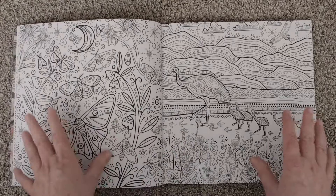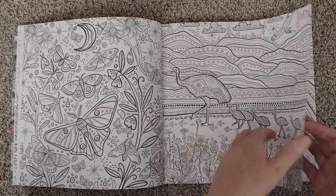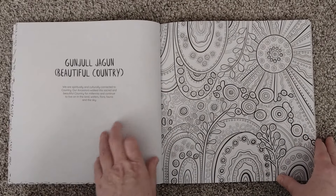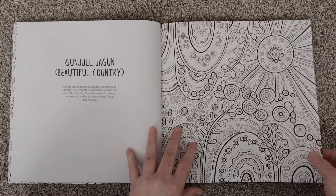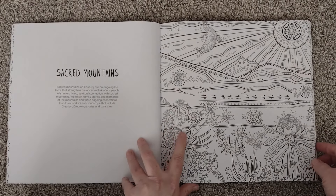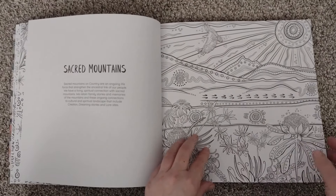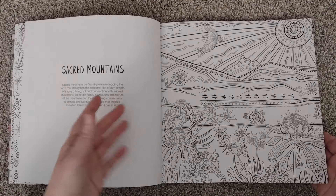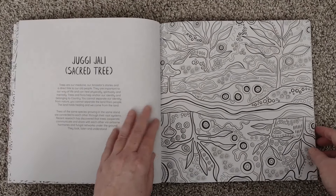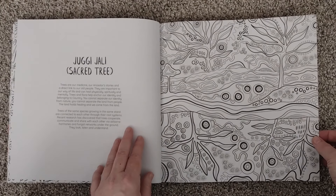Gorgeous. I think this is not a double page spread — these are separate pages. But there are some gorgeous double page spreads in here. Like the sunshine with the plants — that's gorgeous. Sacred mountains. The Aboriginal art is all about lines and dots, very much about the earth and memories — all the things that art should be, perhaps. Sacred tree — I like that one.